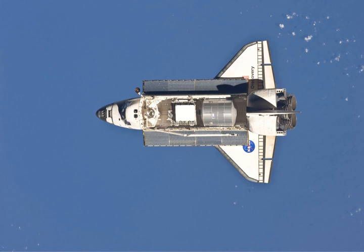Space Shuttle Discovery also carried the Developmental Test Objective 701B payload using Advanced Scientific Concepts Inc.'s DragonEye 3D Flash Light Detection and Ranging sensor. The addition of the pulsed laser navigation sensor was the third time a space shuttle provided assistance to the commercial space company SpaceX, following STS-127 and STS-129.